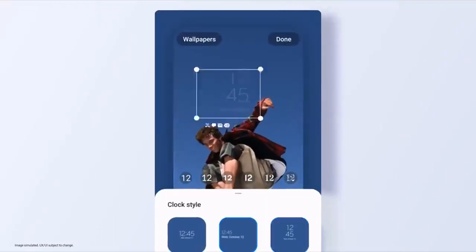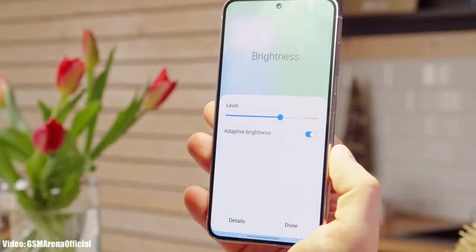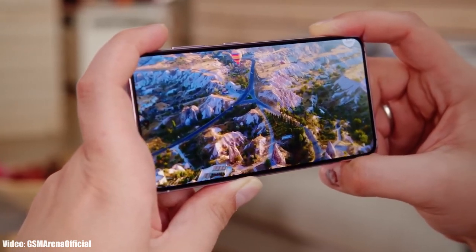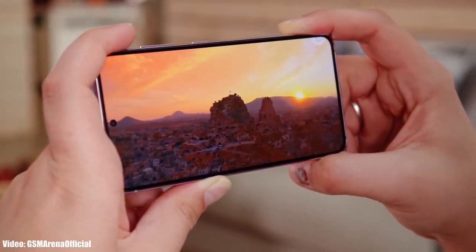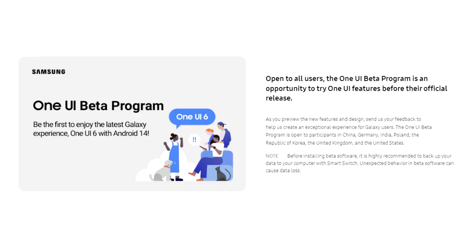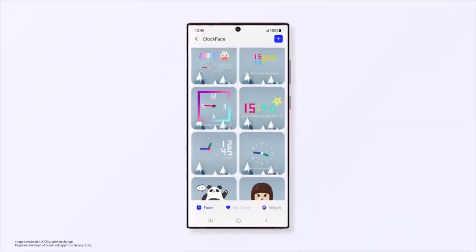Samsung will also add more countries to its One UI 6 beta program, so users in those countries will also be able to experience the beta update. The beta version of One UI 6 is out now, which means the official stable One UI 6 based on Android 14 is coming soon. If you want to experience it early, you can join the beta through Samsung's Members app, but it's recommended to wait for the official release since beta updates are often not stable. The official One UI 6 update is expected in September.